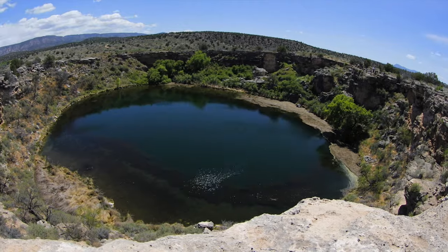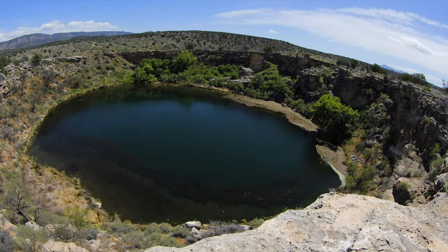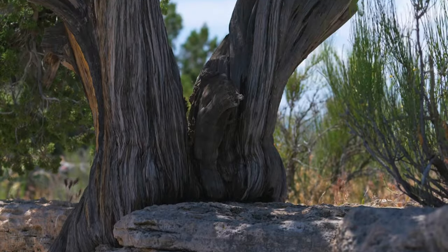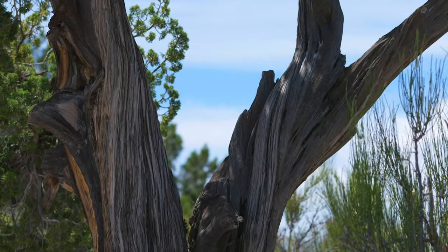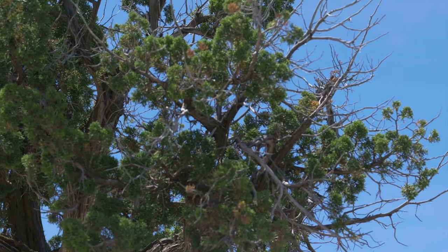In the middle of the desert, we have this very dramatic and unique landscape where there is a sinkhole that has a tremendous aquifer underneath it. It flows up continuously and provides a really abundant life for all of these trees. It truly is an oasis in the middle of the desert here in Arizona.